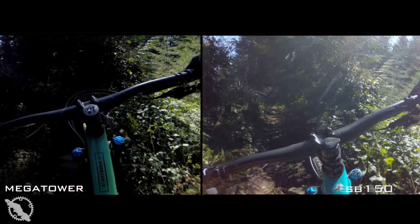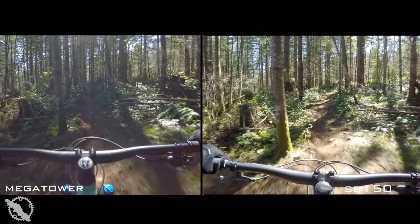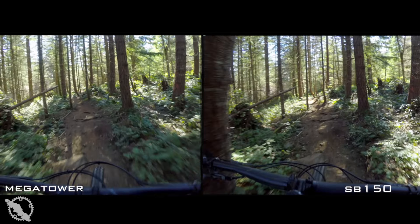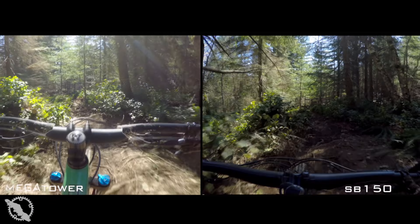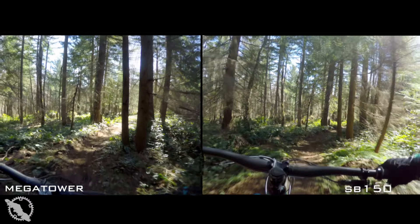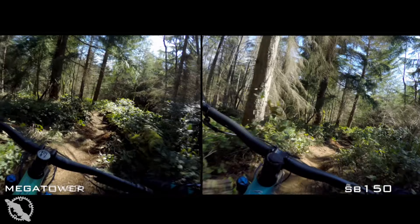Both of my local shops, Rock City Cycles and Beaufort Cycles, have only had one issue between them out of all the bikes they've sold. So I don't know that the issues are as widespread as perhaps some internet forums might make it seem. That being said, Santa Cruz's quality control and level of frame production really is second to none in the industry from what I've seen, and I would have absolutely no hesitation recommending Santa Cruz to anyone.